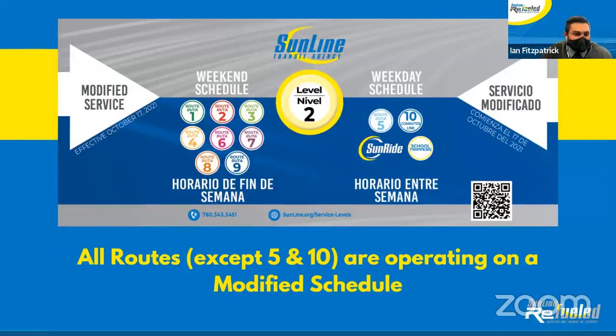As a reminder to everybody, all of our routes except for routes 5 and 10, and the SunRide and School Troopers, are operating on a modified Level 2 schedule.